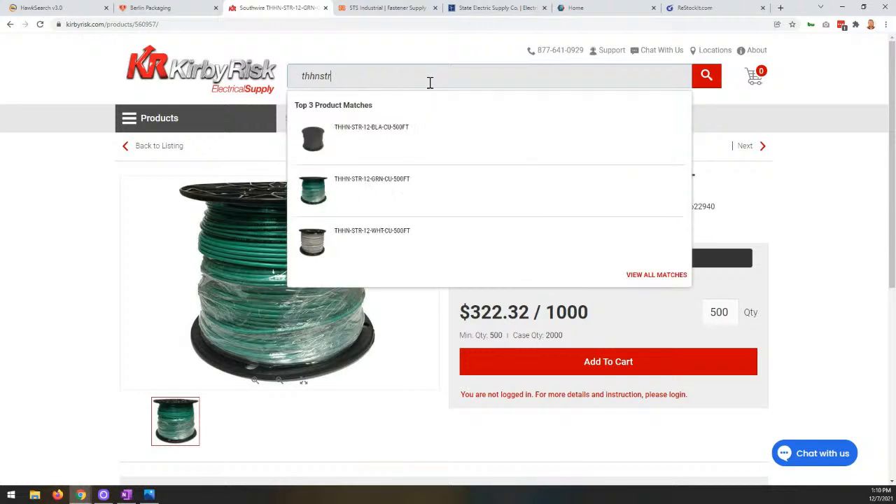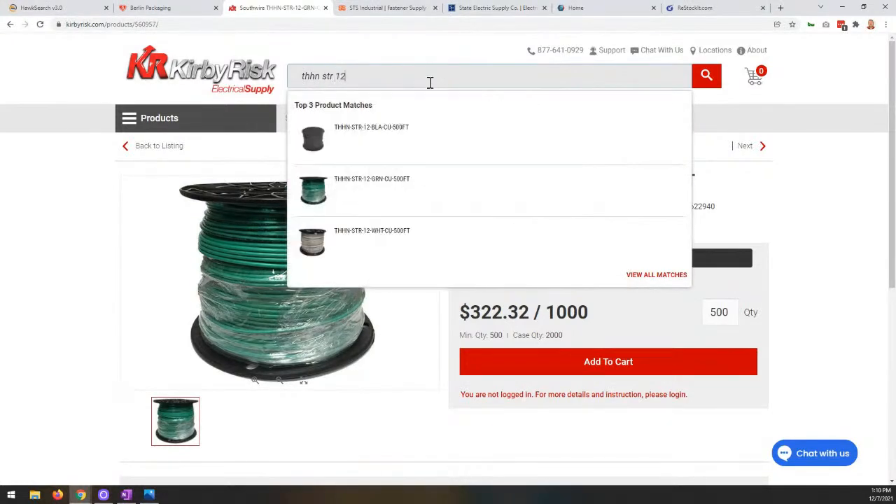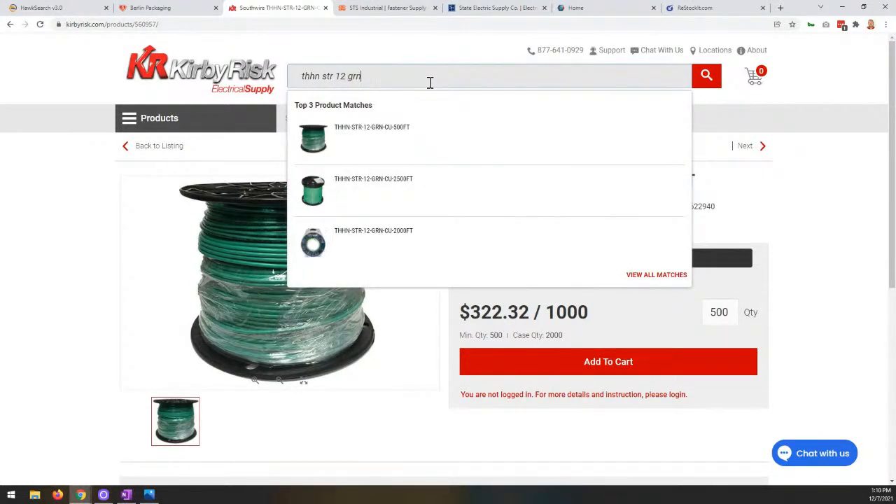The benefit within HawkSearch is that from the Kirby Risk side, there was no need to provide this data in several different formats. They're giving us just the part number as listed, but we're able to search on it. HawkSearch understands that within this part number field of data, it needs to be looked at differently, so we're able to strip out those special characters and return that product regardless of how the visitor searches. I can even put in spaces instead — searching 'THHN STR 12' with spaces — and we continue to return the relevant product.